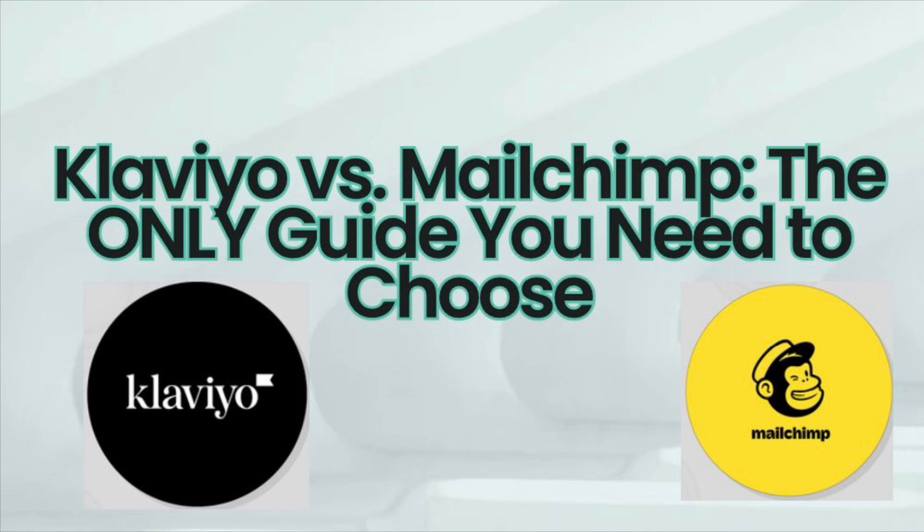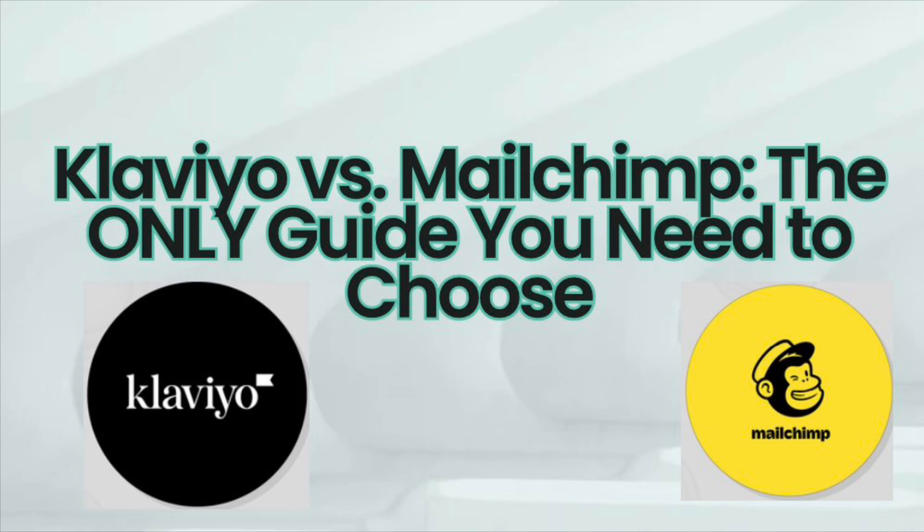In this video, we'll be doing a deep dive into both Klaviyo and MailChimp, comparing their features, pricing, user experience, integrations, and more. By the end of this video, you'll be able to make an informed decision about which platform is the right fit for your business. Here's what we're covering today: a quick introduction to both platforms, their background stories and who they're best for, a detailed side-by-side feature comparison, real-world examples, pros and cons, and finally some decision-making advice on who should use Klaviyo, who should use MailChimp, and which tools fit your business needs.